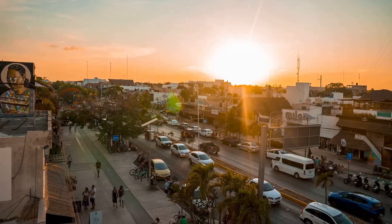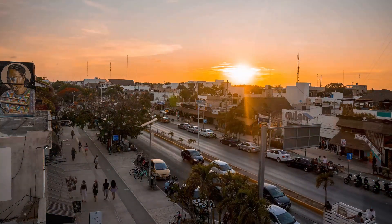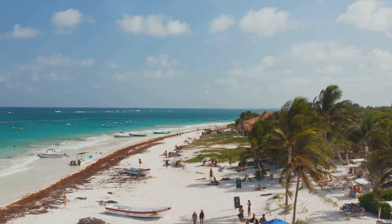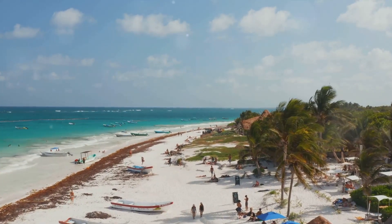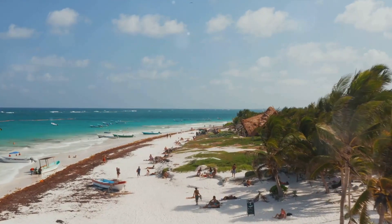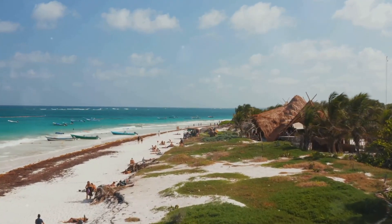From lively beach parties to chic rooftop bars, Tulum's nightlife scene caters to all tastes and preferences. Imagine yourself dancing barefoot on the sand with the cool sea breeze in your hair and the sound of waves as your background music. Or picture a relaxed evening at a rooftop bar, sipping a cocktail as you gaze at the starlit skies. Experience the pulsating energy of Tulum after dark — a dance with the night under the starlit skies.